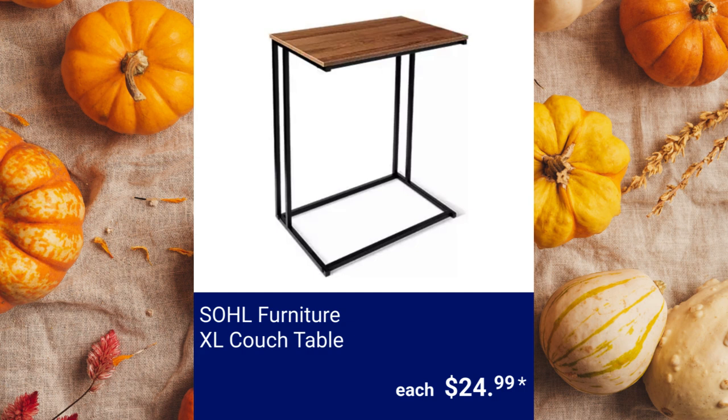SOHL Furniture Extra Large Couch Table. This slides easily beneath other furniture and measures 22 inches long by 14 inches wide by 26 inches high for $24.99.